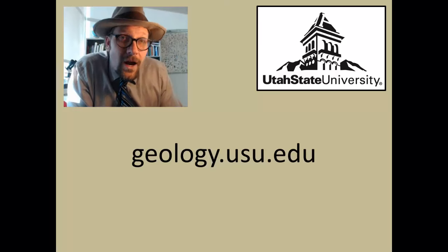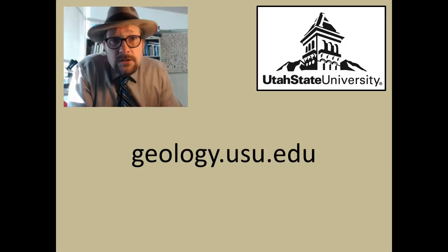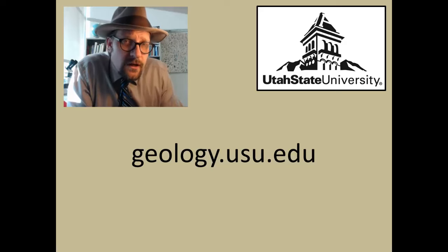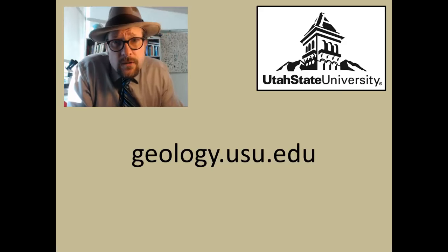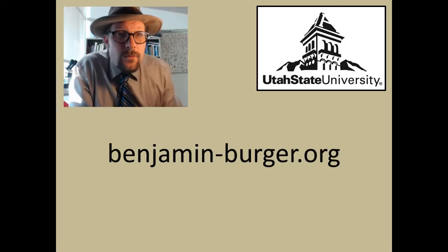Thank you so much for watching this lecture. If you are interested in taking a geology course at Utah State University, check out our website at geology.usu.edu. If you are interested in who I am, log on to benjaminburger.org. Thanks for watching another paleontology lecture.